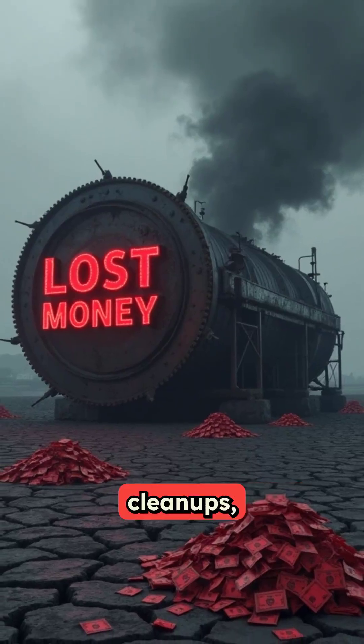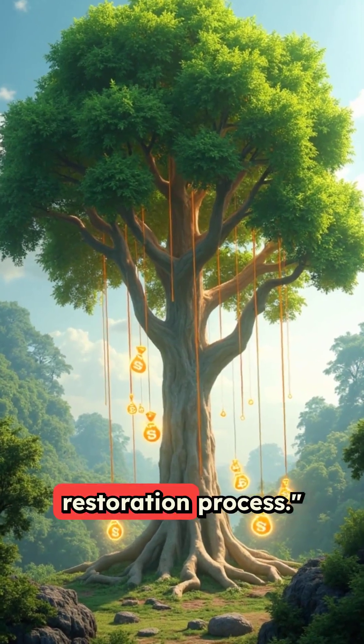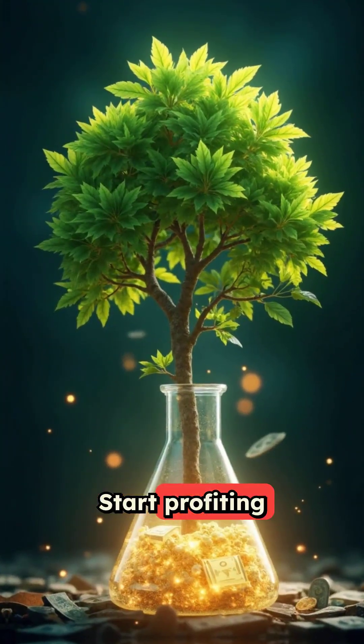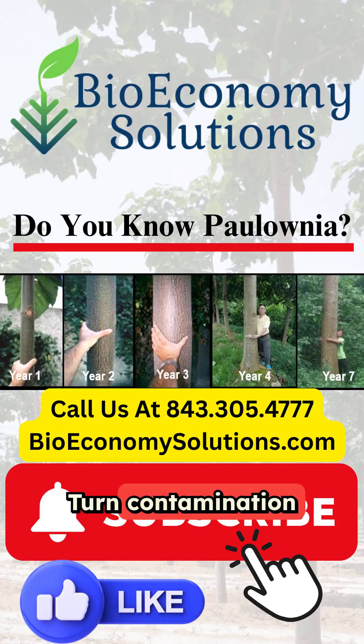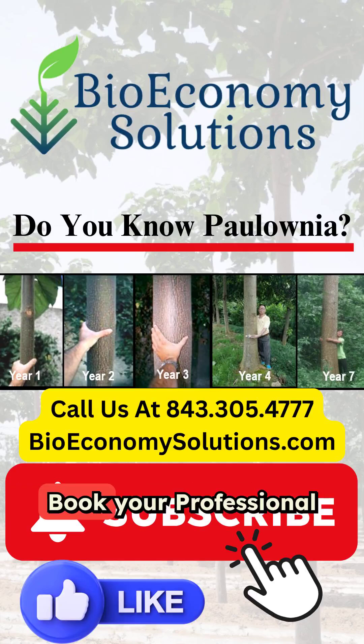While competitors lose money on failed cleanups, our trees generate multiple revenue streams during the restoration process. Stop throwing money at failed cleanups — start profiting from proven science. Turn contamination into cash flow at BioEconomySolutions.com.